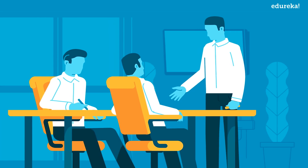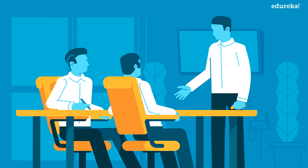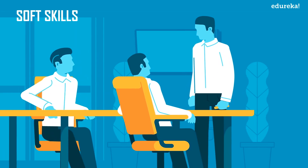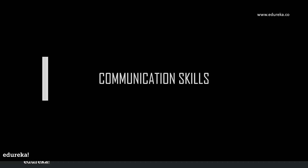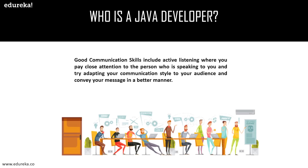Now let us discuss the second stage of Java developer skills: the soft skills. Soft skills are people skills, communication skills, character, and social intelligence, among others. They enable people to navigate the environment, work well with others, perform well, and achieve their goals. The first soft skill is communication — good communication includes active listening, paying close attention to the person speaking, and adapting your communication style to your audience.